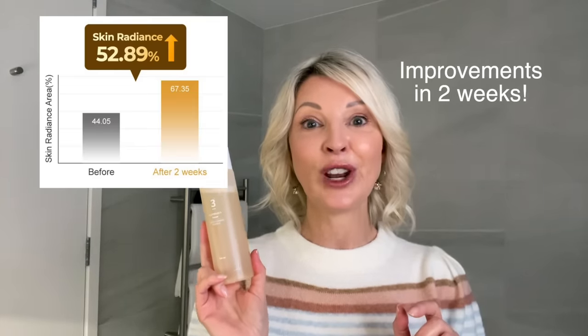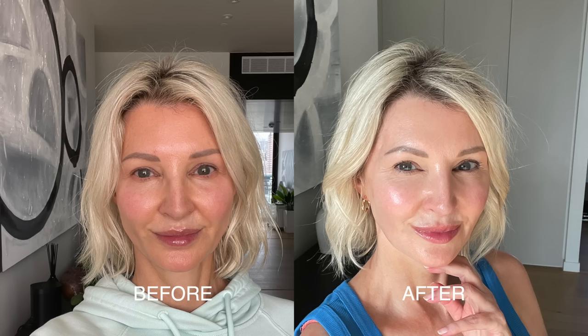Showing improvement results of nearly 53% in skin radiance. It's literally packed with these proven, expensive and effective ingredients that really work.